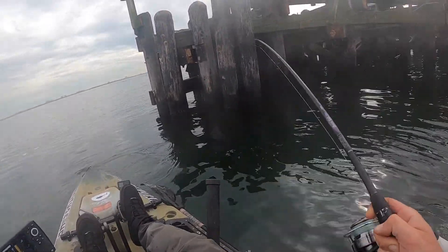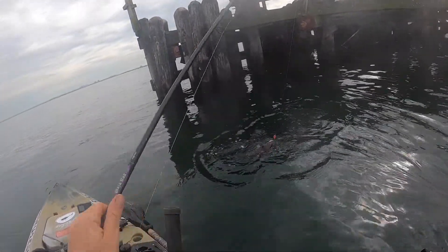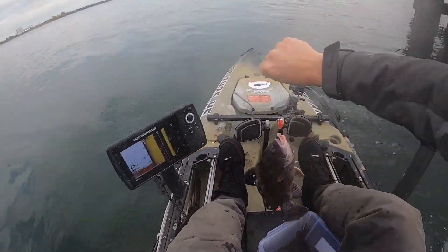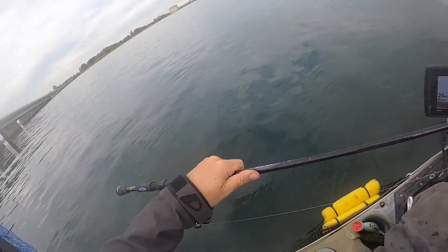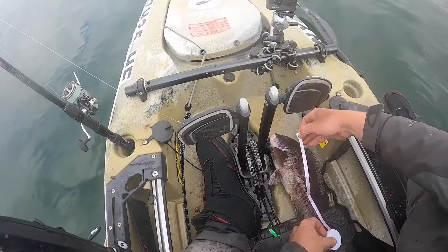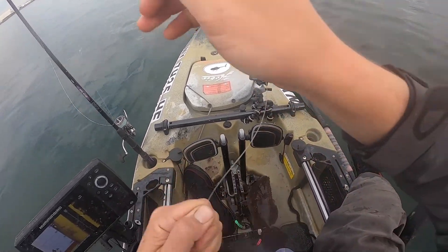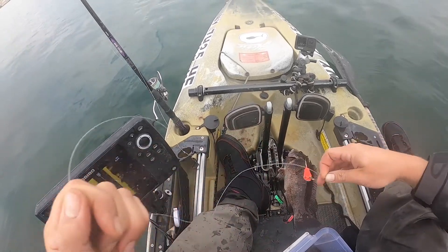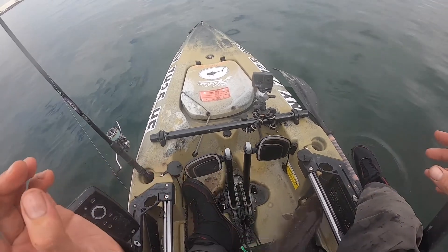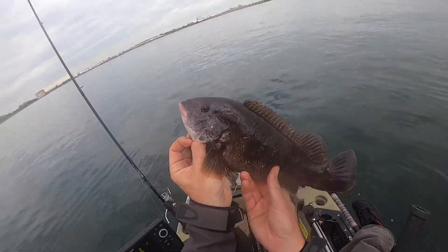This is a nice blackfish. You a keeper? Let's see. Not quite. You're going back, bud.